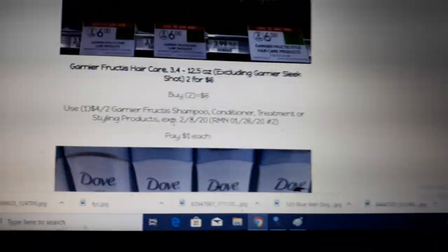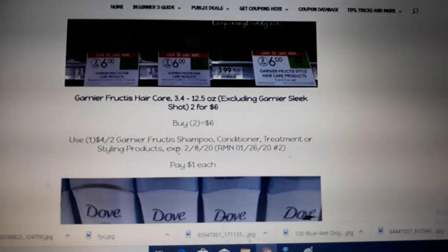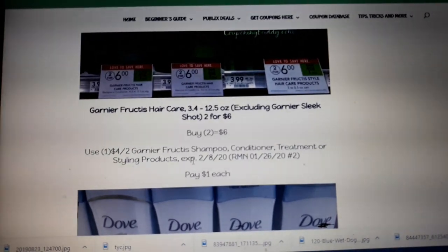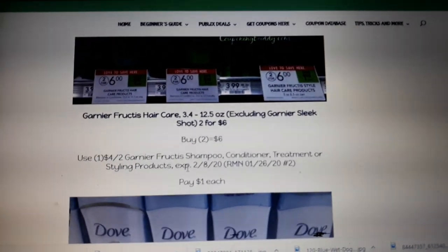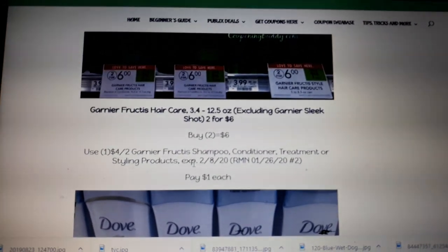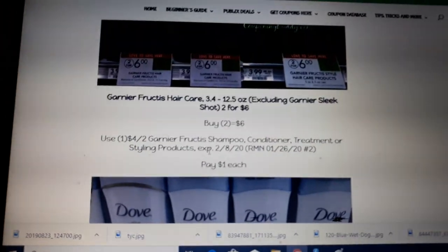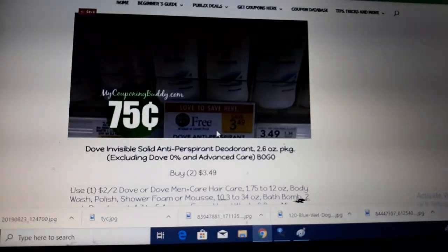Garnier hair products are on sale, 2 for $6. There's a $4 off 2 coupon in today's RetailMeNot insert. Buy 2, use one of the $4 off 2 coupon, and pay $1 each.